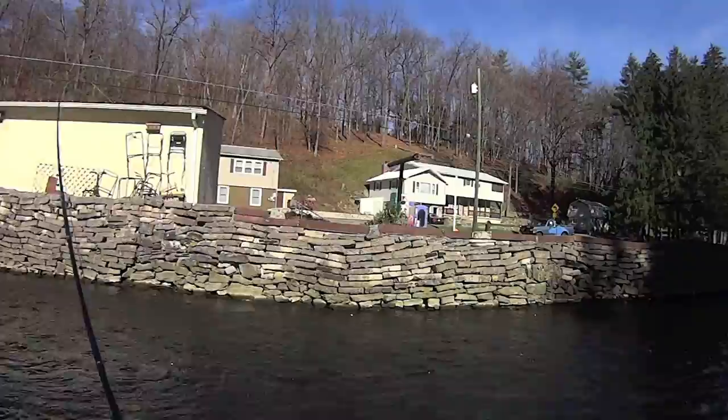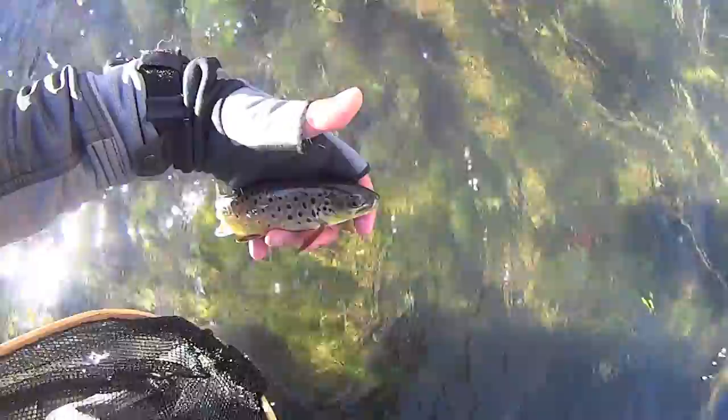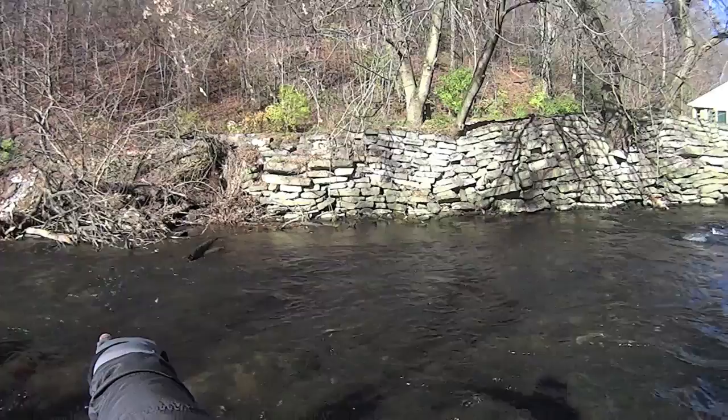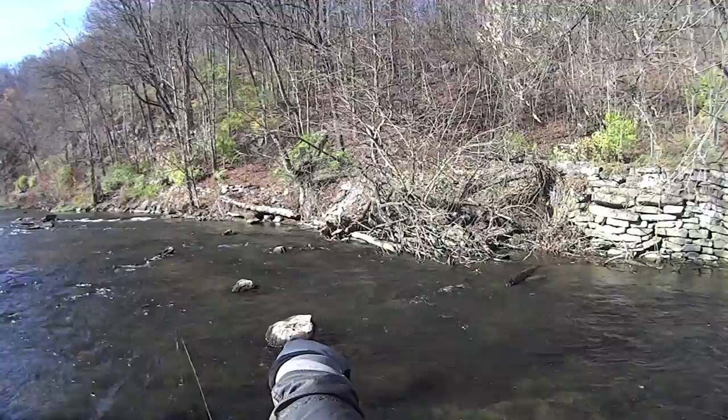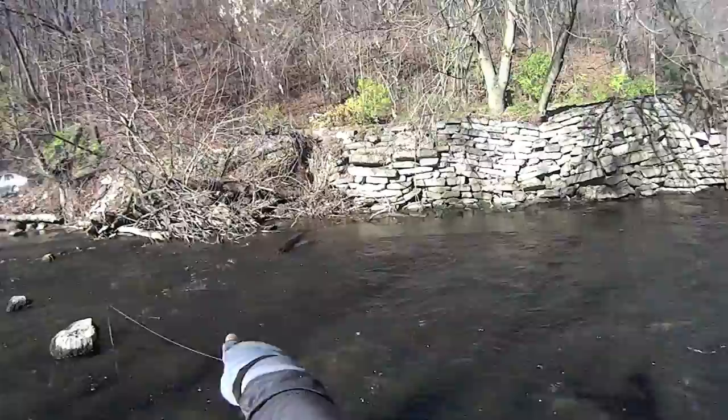Fish the other side. So these two lanes right here — what I'm gonna go after — there's the structure right there. I'm gonna also cast it in front, but you see the two lanes that it's creating behind the rock. And that's what I'm gonna go after.